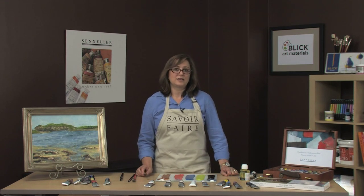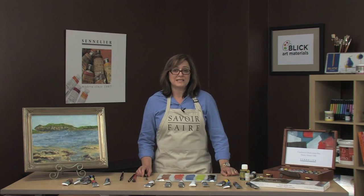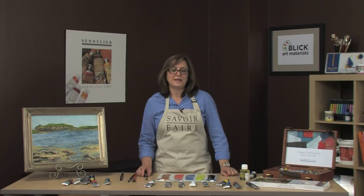Our other unique drying agent is the Universal medium. What is great about this medium is the paint not only dries with a satin finish, it helps bring out the brush strokes after the paint has dried.